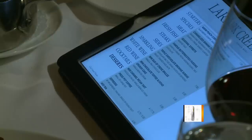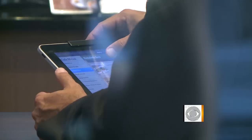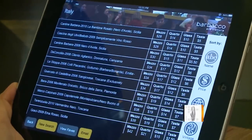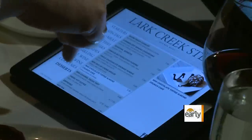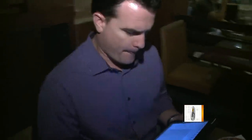Here are the menus. Those are iPads. I guess this is all we're ordering. From fine dining to fast food, technology is slowly but surely transforming the way we eat out. Here at the Lark Creek Steakhouse in San Francisco, they're in the preliminary testing stages of these new interactive iPad menus.